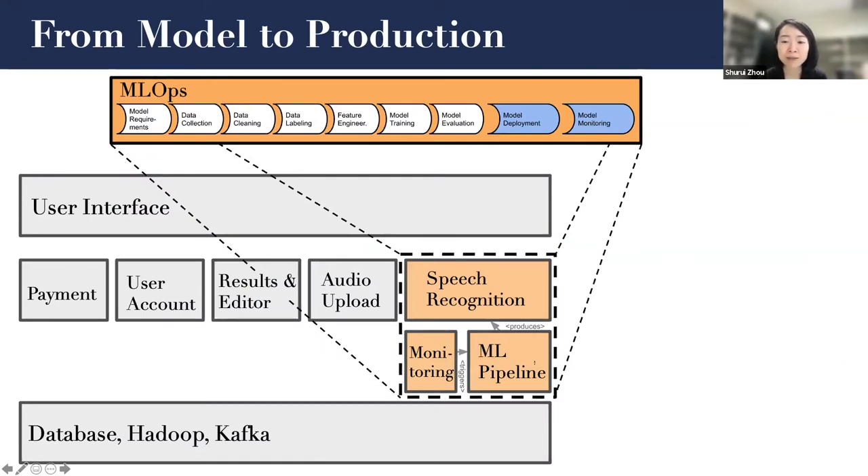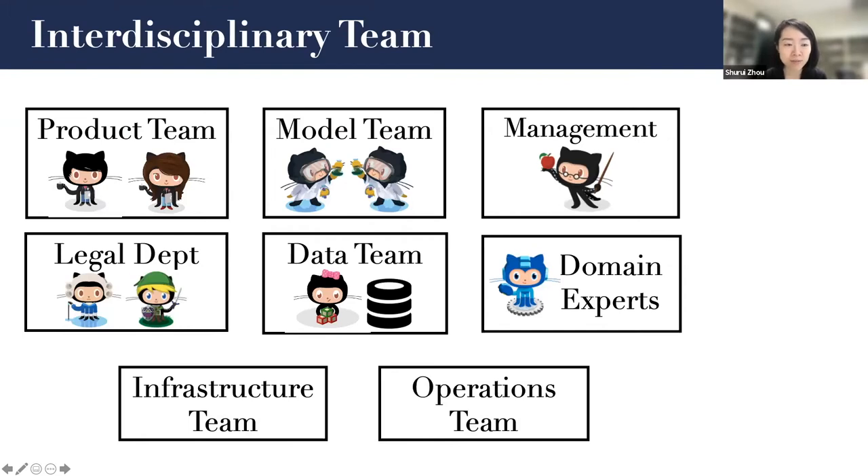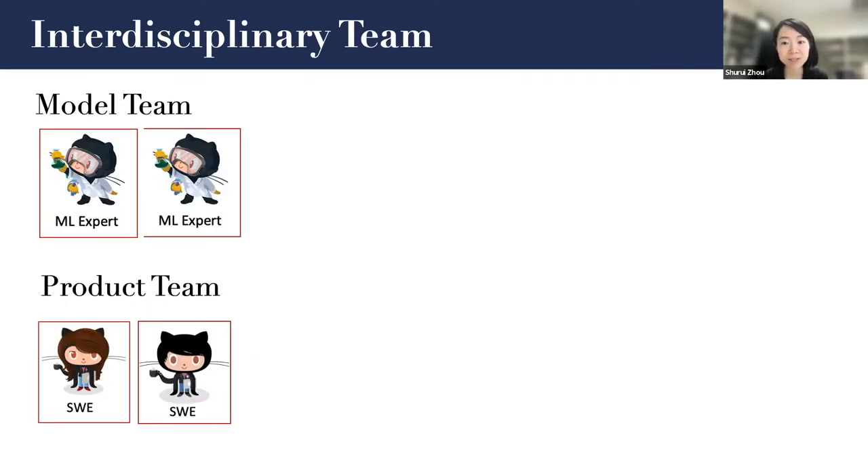If we zoom out, this could potentially be the structure of the production system. What a previous pipeline view is missing is the interaction with the rest of the components of the system, and the interaction between data scientists focusing on developing the model with the rest of the team. In other words, to build an AI-based software system, the team is interdisciplinary. Multiple team members with different backgrounds need to collaborate together. Our study mostly focused on the collaboration between data scientists and software engineers.